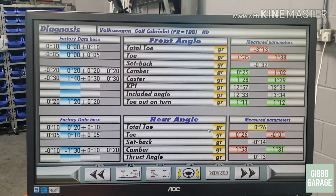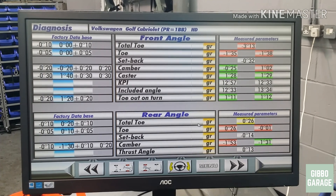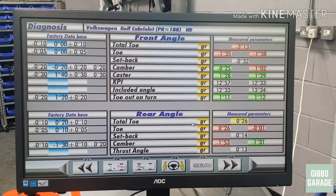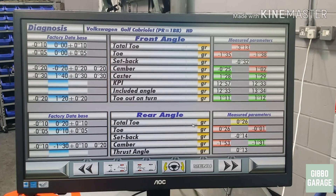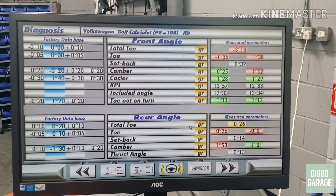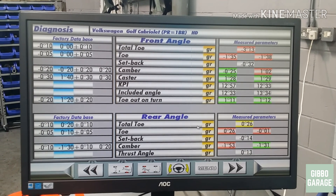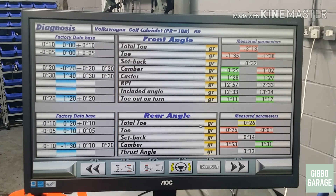Toe — not so good. Camber — is horrific on the driver's side. Rear toe — not ideal, but I can't change that. And the rear camber — yeah, a bit off as well, but not much we can do about that. Let's adjust the front and go from there.